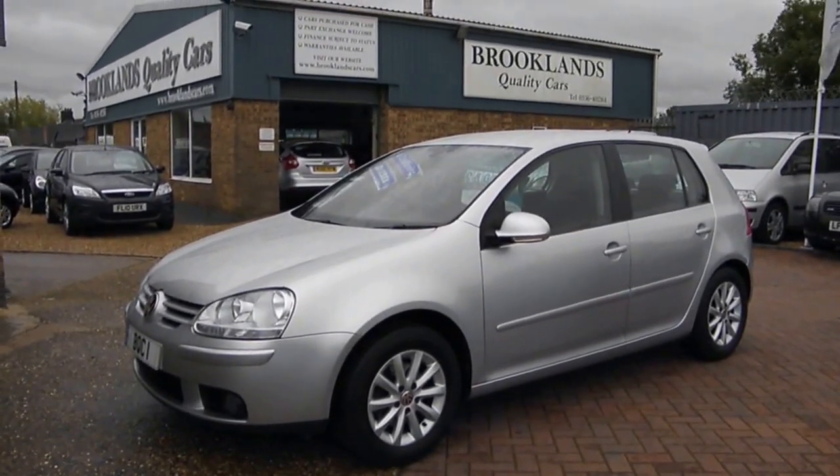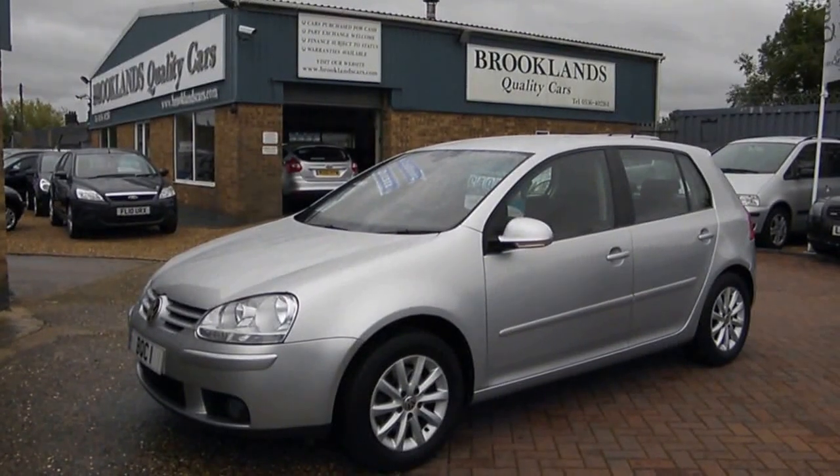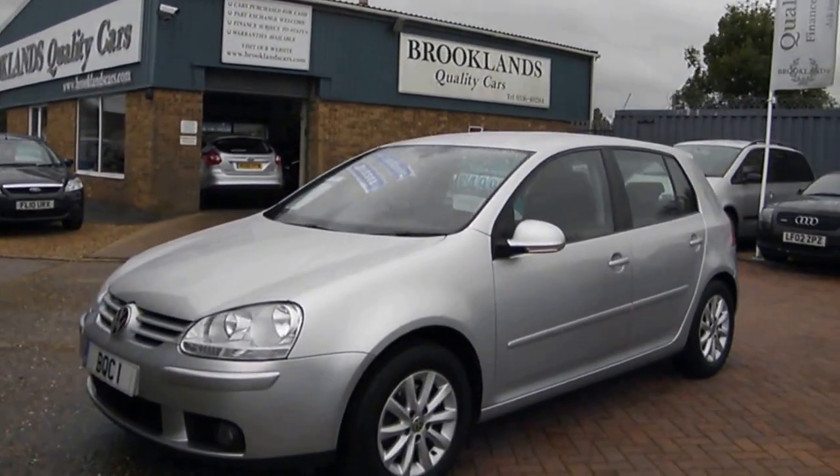Hi, welcome to Brooklands Quality Cars. This is our video of a 2008 08 plate VW Golf Match. This is the 1.9 TDI 105 brake horsepower.